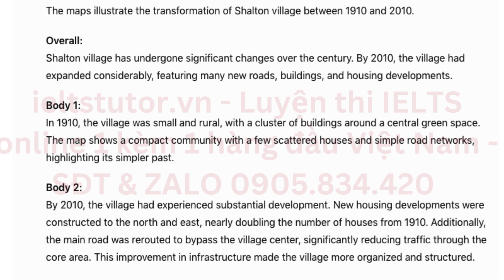In 1910, the village was small and rural, with a cluster of buildings around a central green space. The map shows a compact community with a few scattered houses and simple road networks, highlighting its simpler past.